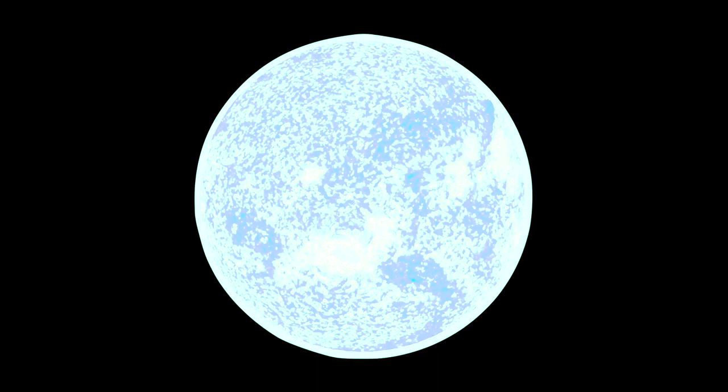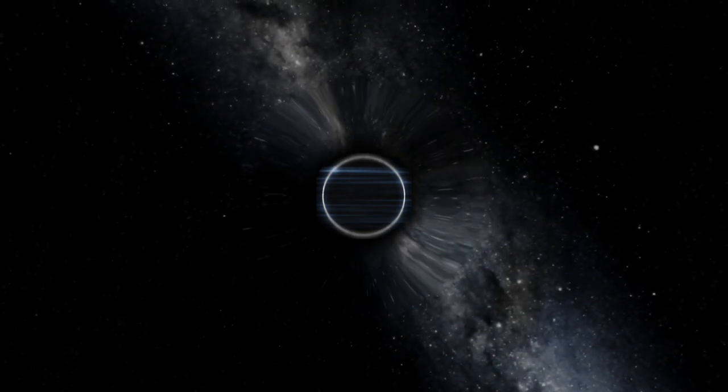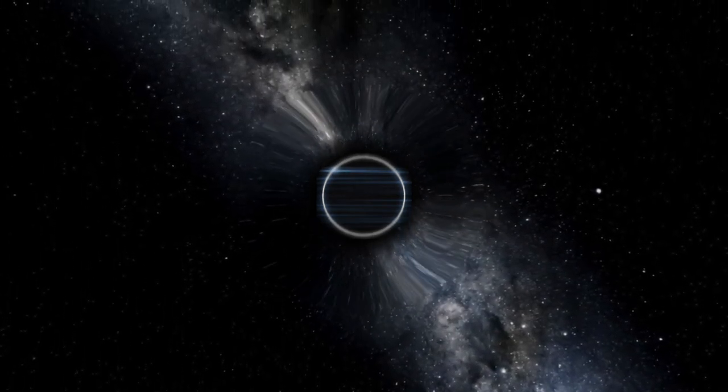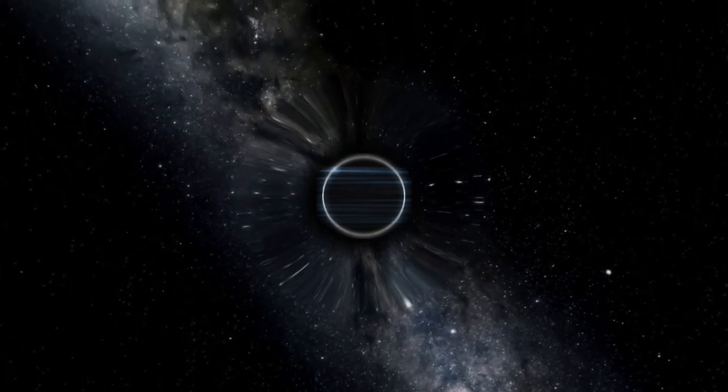If the star is massive enough — at least 30 times the mass of our Sun — the supernova remnant could be a black hole, an object so dense not even light can escape it. An estimated 1 billion black holes exist in the galaxy, but they're very hard to detect. One of the best ways of detecting them is to look for the way their intense gravity distorts space and bends the light passing nearby.